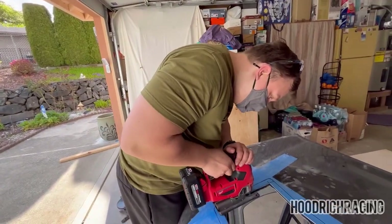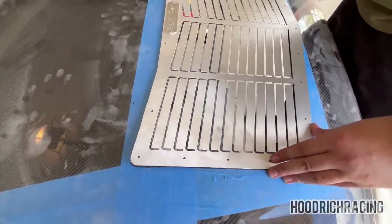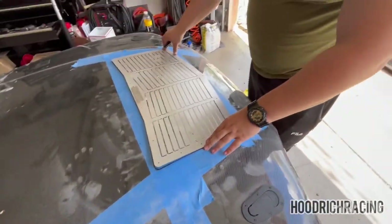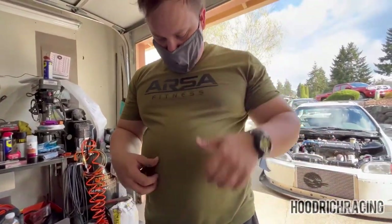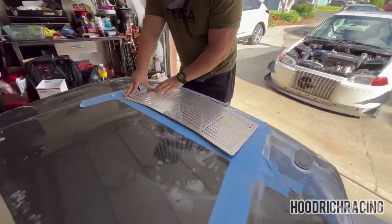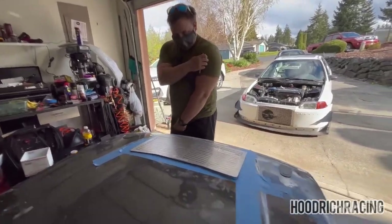He's heading out - partly joking that it's because he's whipped and needs to go grocery shopping. What's left to do is just trim this piece out and start drilling the rivets - it's gonna look good. Alright, I really gotta head out - later!